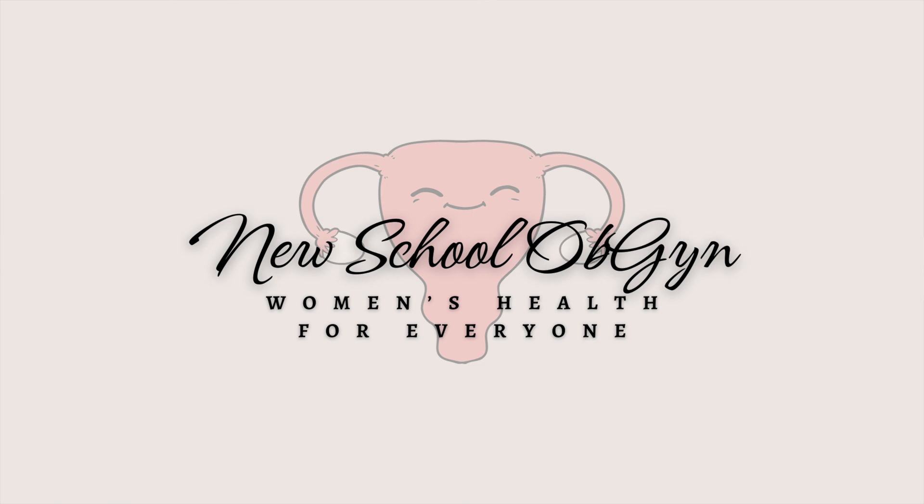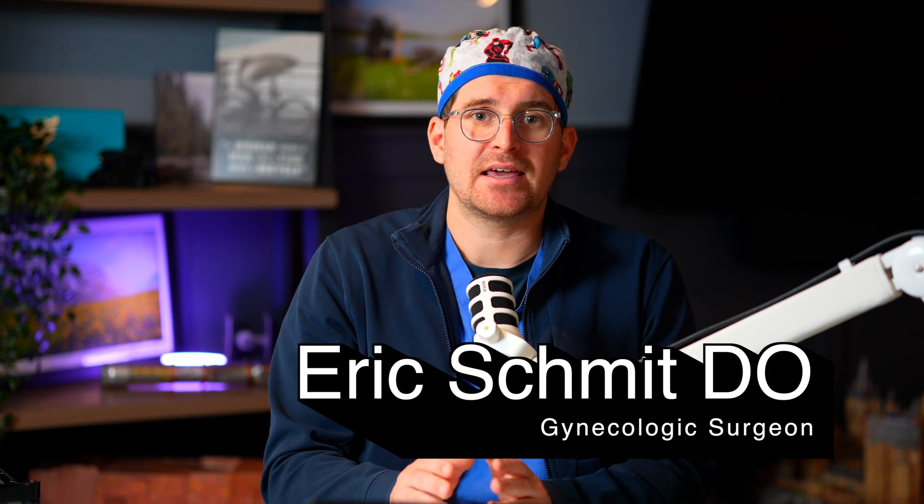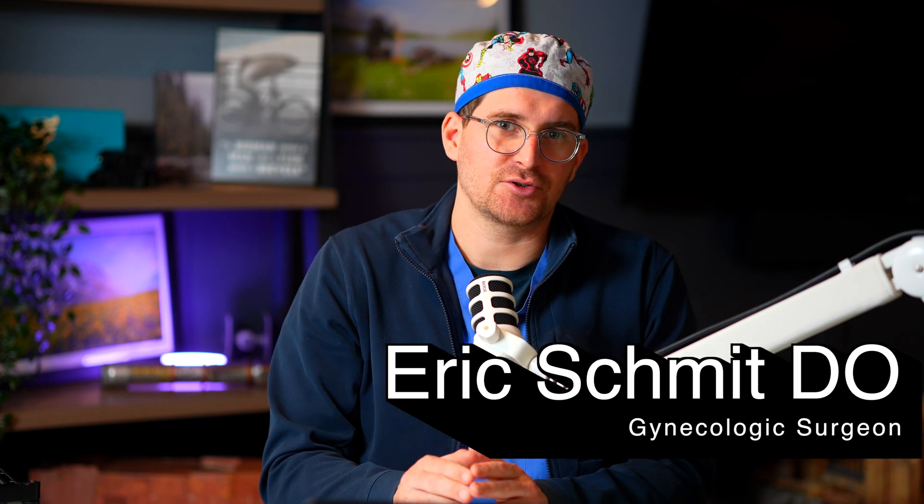Here at the New School OB-GYN, it matters where you get your information. My name is Eric Schmidt. I'm a board-certified OB-GYN and a minimally invasive gynecologic surgeon. Let's talk about ovarian cysts in pregnancy.